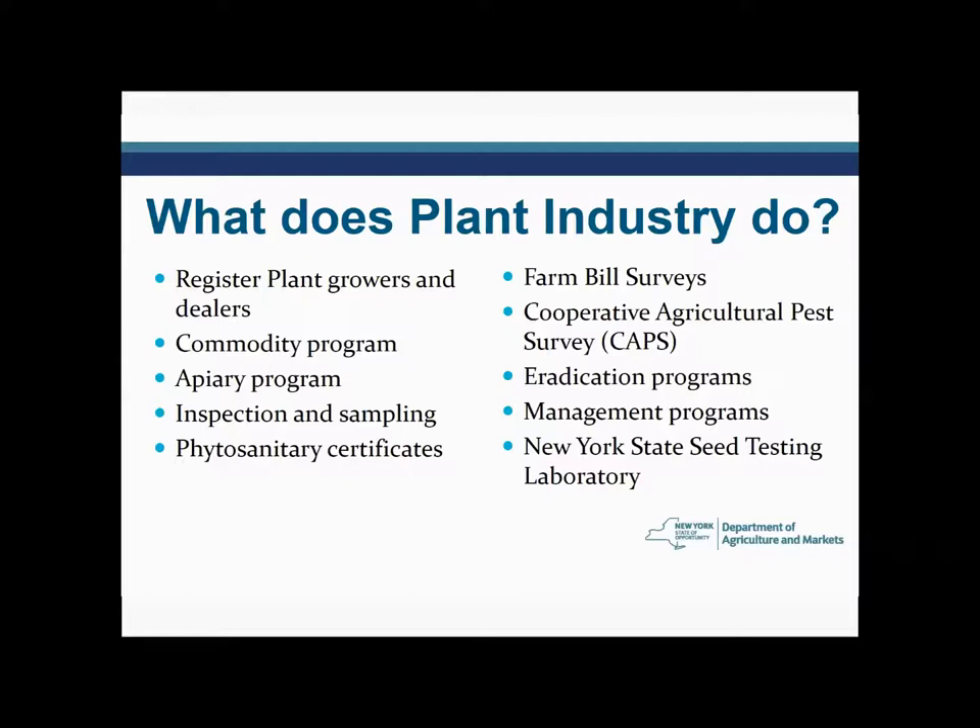Another function in the Division of Plant Industry is that we oversee the New York State Seed Testing Laboratory. It was previously located at the Geneva Experiment Station, part of Cornell, but now it's directly part of our Department of Agriculture and Markets, based here in the Albany area, under the direction of Kyle Arvin. Basically, we do a whole bunch of stuff related to plant health.